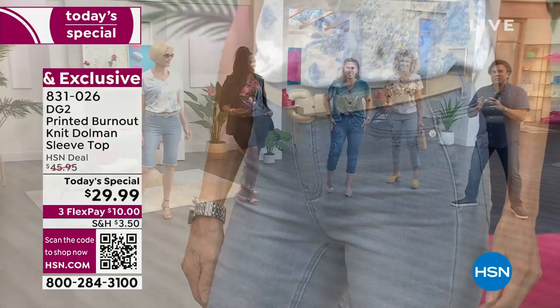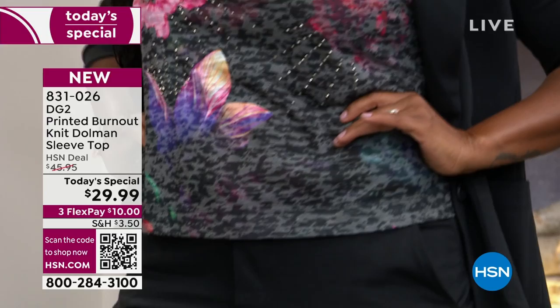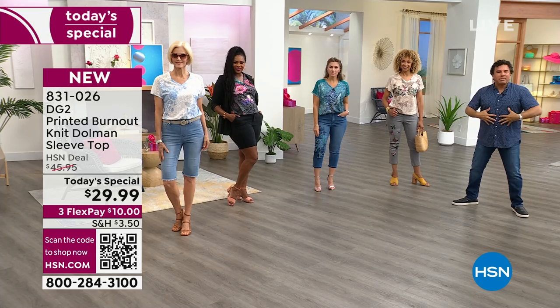This is really exciting because we don't very often do a top as a today's special. This is by customer request and customer demand. The second thing that's really special: we gave you a level of detail and embellishment that we normally cannot touch for under $30. You've got the crocheted shoulder, the beautiful soft fabric with a lot of rayon in it, giving you a really nice drape that's never going to cling.